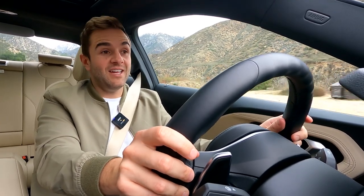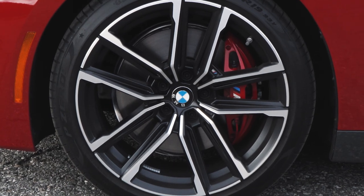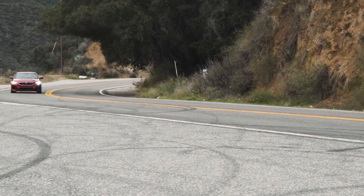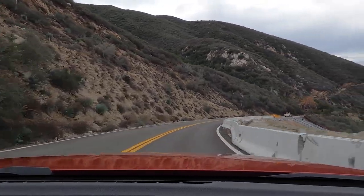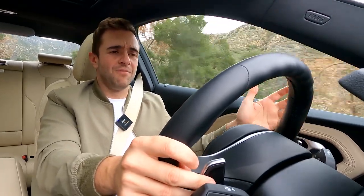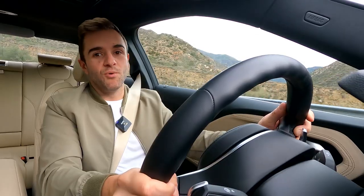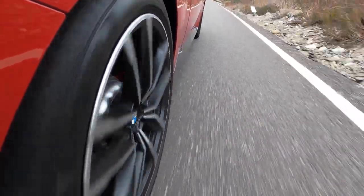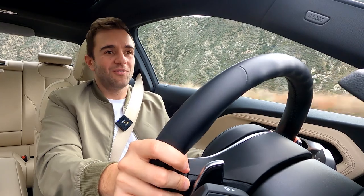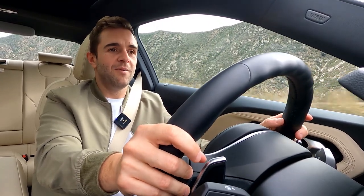This car was specced exactly the way you'd want it with the Dynamic Handling Package and M Sport Package. The former adds the M Sport differential and bigger brakes, while the latter tweaks the steering and suspension and adds bigger tires with larger optional wheels. Through the twisty roads, I like the steering feel — it's less manic than the M3 or M4 but still quick enough to move the car aggressively. The brakes have a lot to give at high speeds, but around town they're way too touchy and hard to get used to. I'd probably stick with the standard brakes.